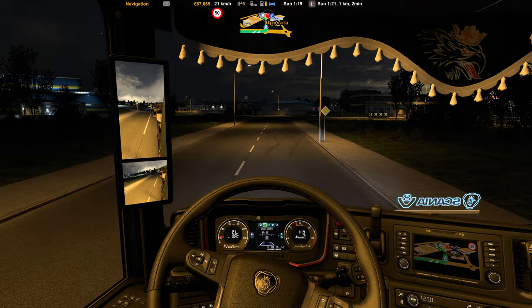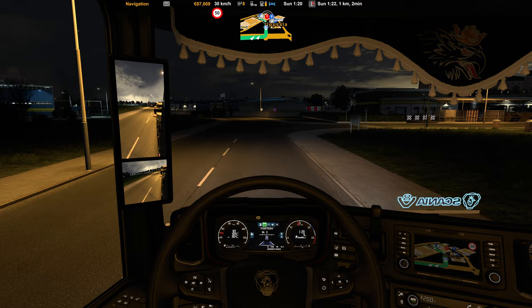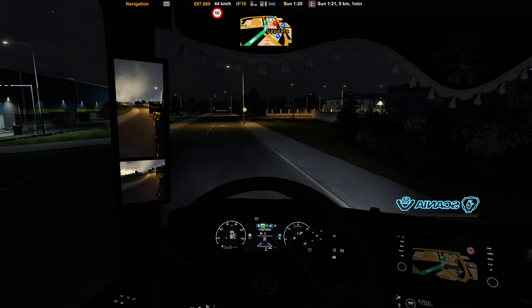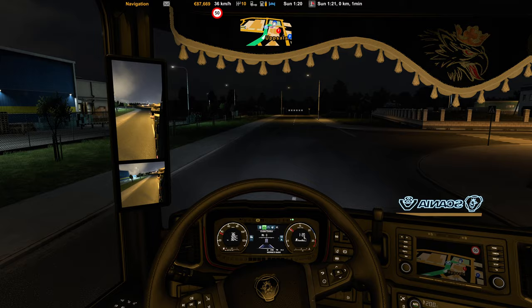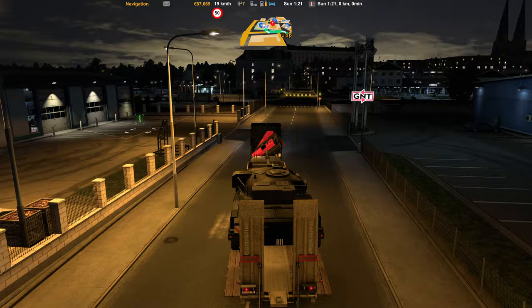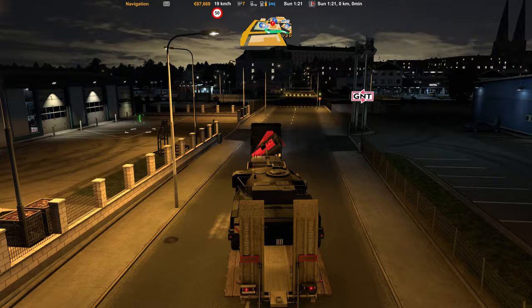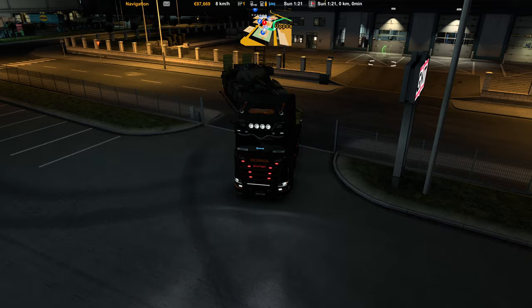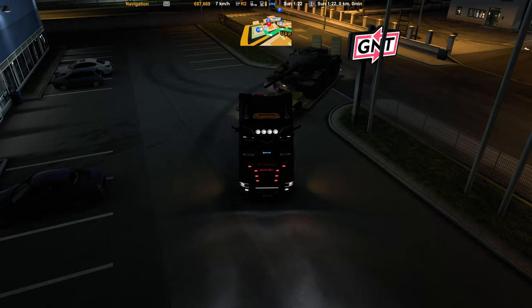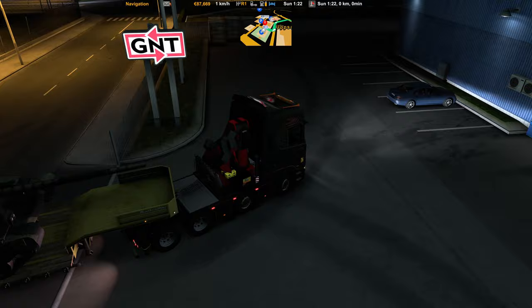So here we are now, coming into Uppsala. We just need to see our delivery space. Turn right, then turn right again. Here on GNT we have to deliver. There I see our delivery sign. I'm going to back up the trailer, make the turn to the other side, and then back it up. Let's make sure we don't hit the cars of the employees here.